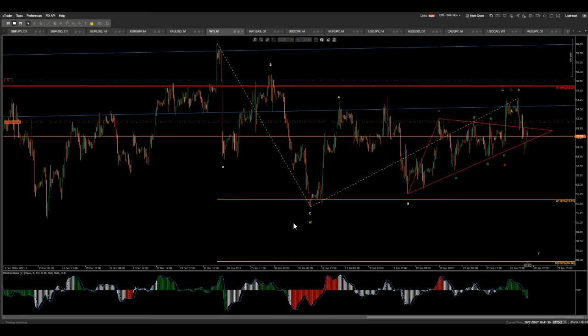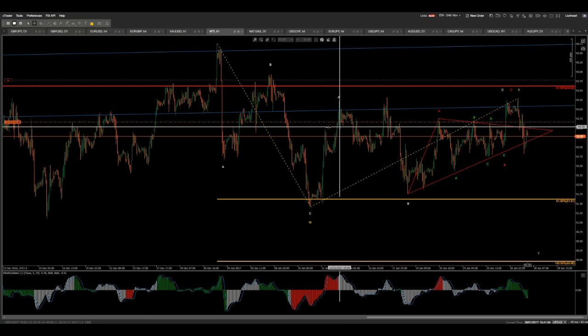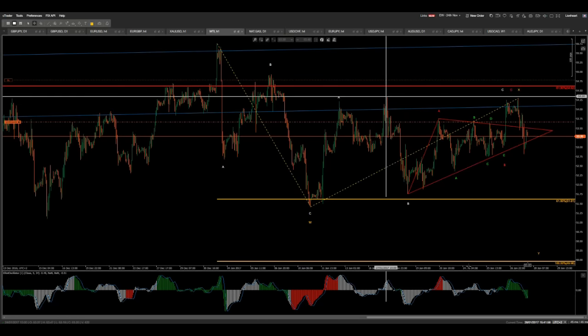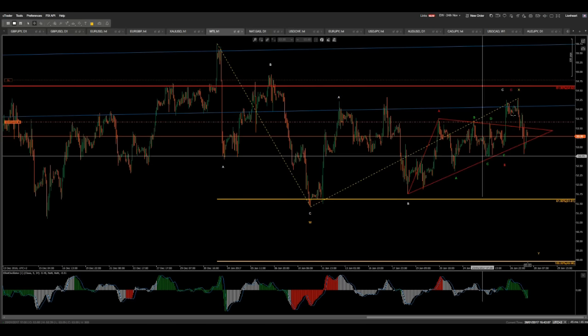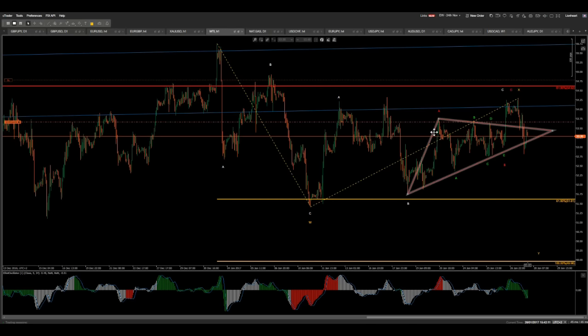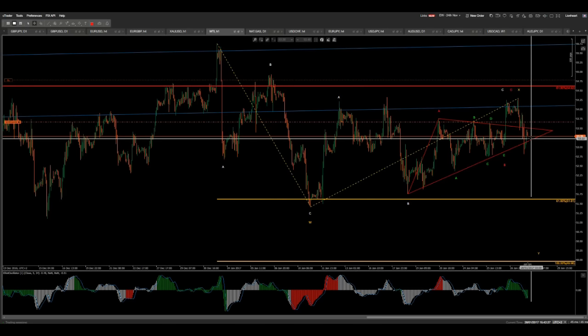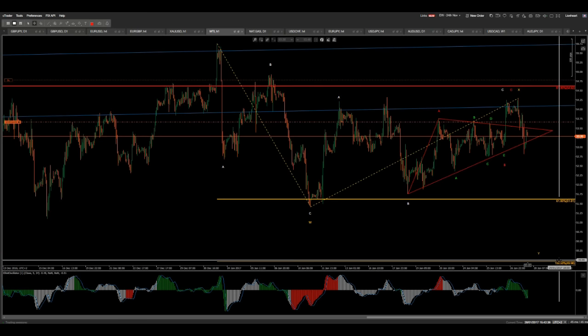I do have an open trade on crude oil which I've been keeping open since the 12th of January — so almost three weeks. I was expecting a zigzag here towards A, then B, and then a drop from there. However, we have a complex structure here. I marked this one as WXYY because within this X, we have a contracting triangle. This wave count is quite difficult. I'm going to keep this trade open and keep monitoring it for next week. It looks good right now — it should commence towards Y. The 50 level is basically the target.